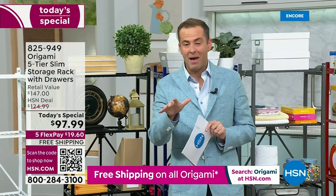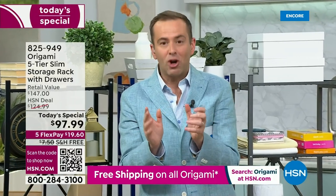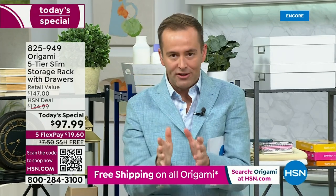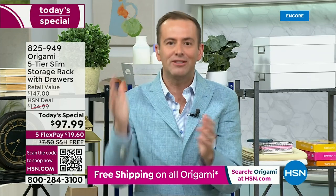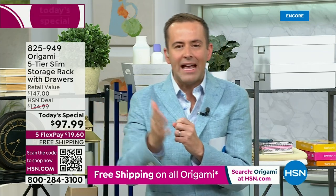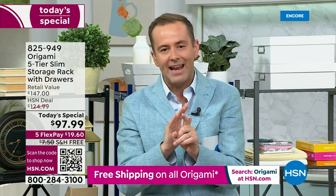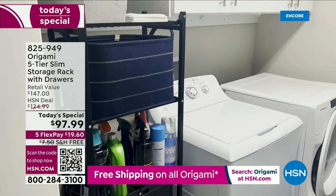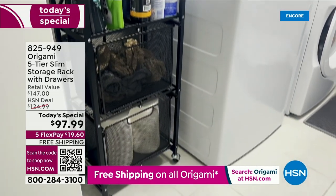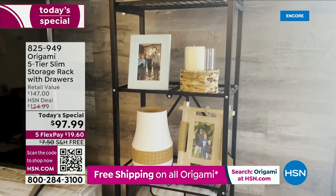We've been with Origami well over a decade on HSN — one of HSN's biggest selling brands of all time. No assembly required, no tools required. Easy, out of the box, and instantaneously it's up and ready to use. The slimmer silhouette means more versatility throughout the house — pantry to bathroom, outdoors, indoors, the office. It's functional. With the drawers, liners, and everything at $97.99, in a world of rising prices, this is crazy good. Free shipping and handling, flex pay available at less than $20.